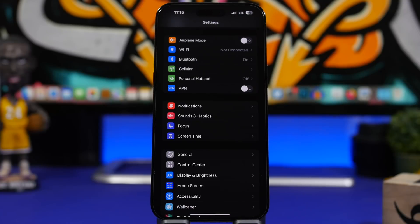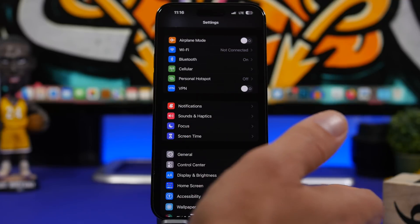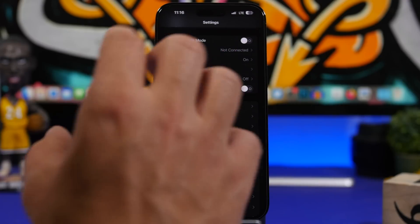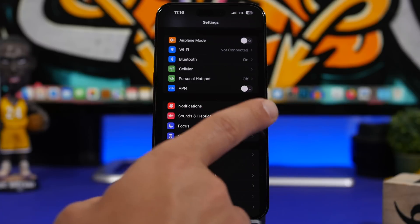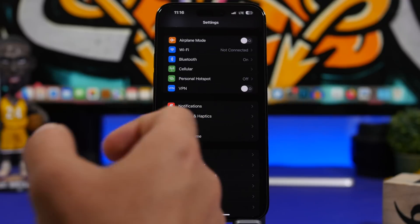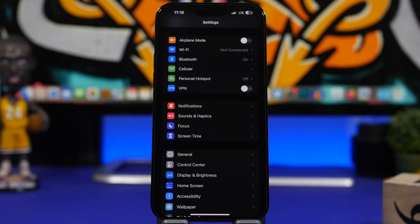LTE, 4G, or 5G — whatever you use — is probably one of the biggest battery drainers on your iPhone. Even if you have an unlimited data plan, use Wi-Fi as much as possible instead of cellular data, as using cellular all the time has a huge impact on battery life. Also, in environments with poor signal quality, turn on Airplane Mode — your iPhone will constantly try to reconnect to different points, draining the battery fast.